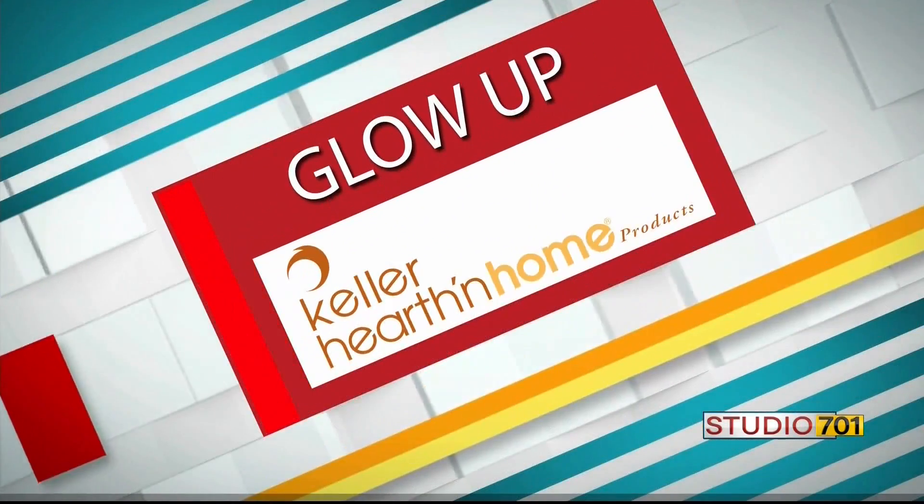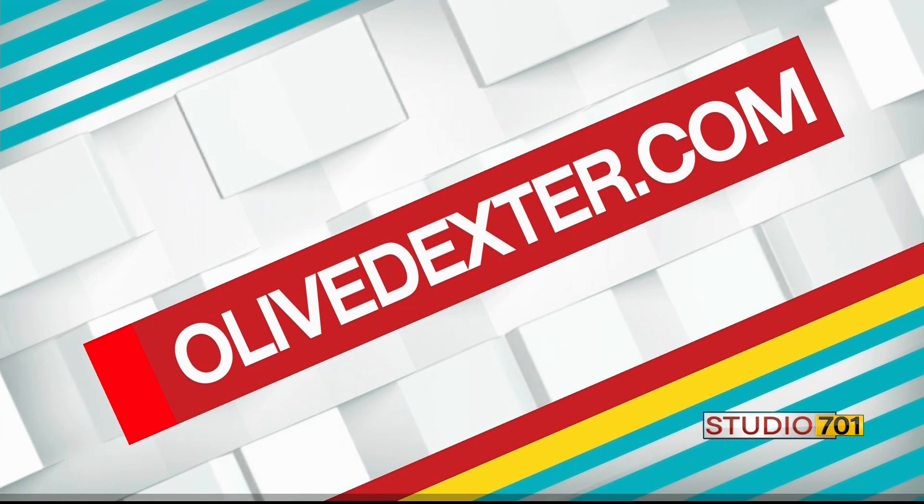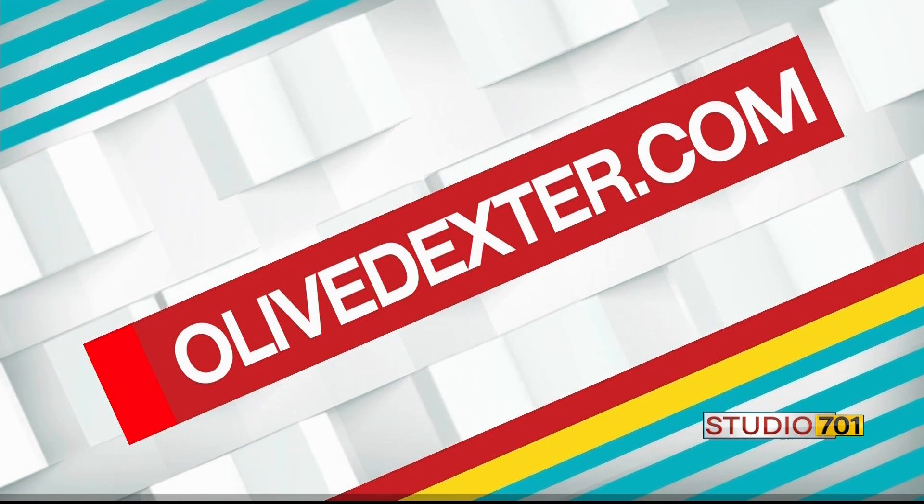Some very cool options there. Thanks to Keller Hearth and Home for this glow-up segment. If you'd like to host a trunk show or to learn more about the perks of doing so, make sure to check out olivedexter.com.